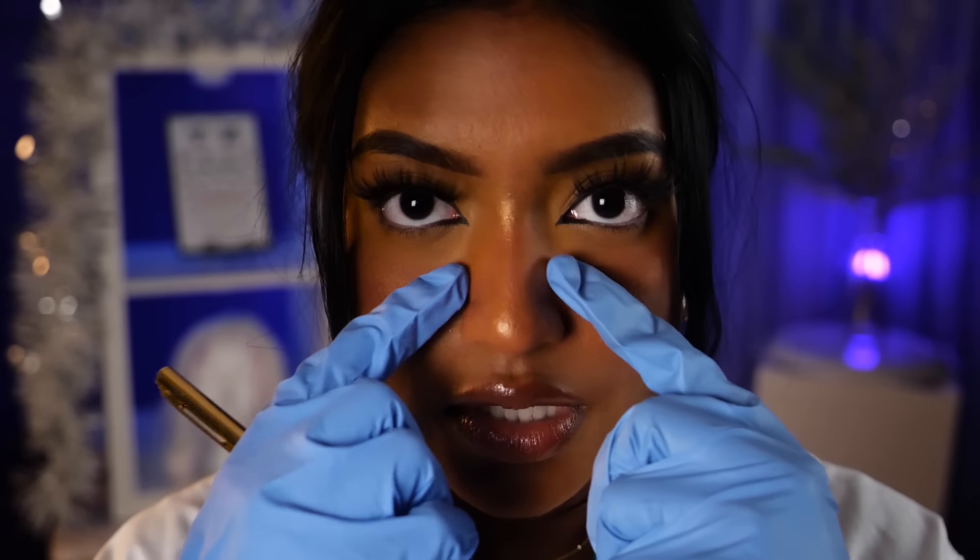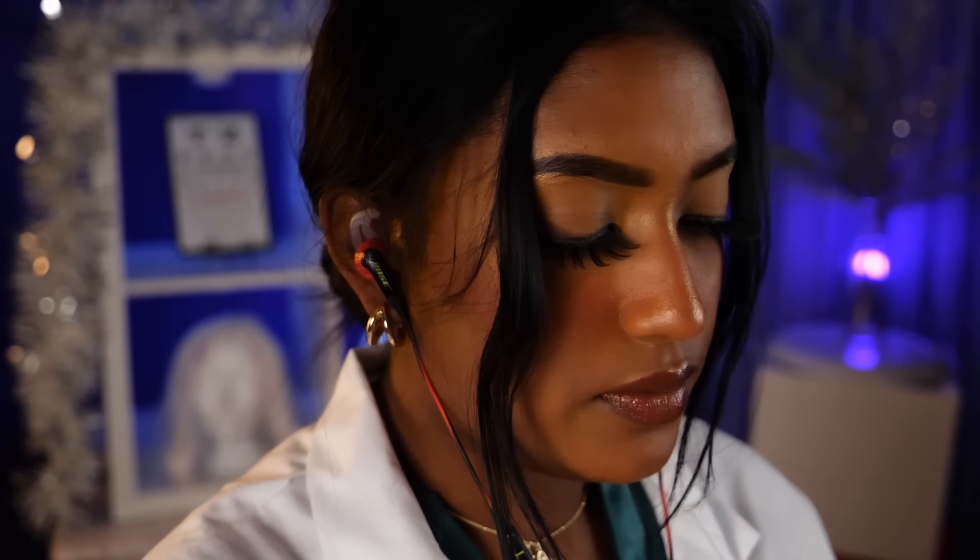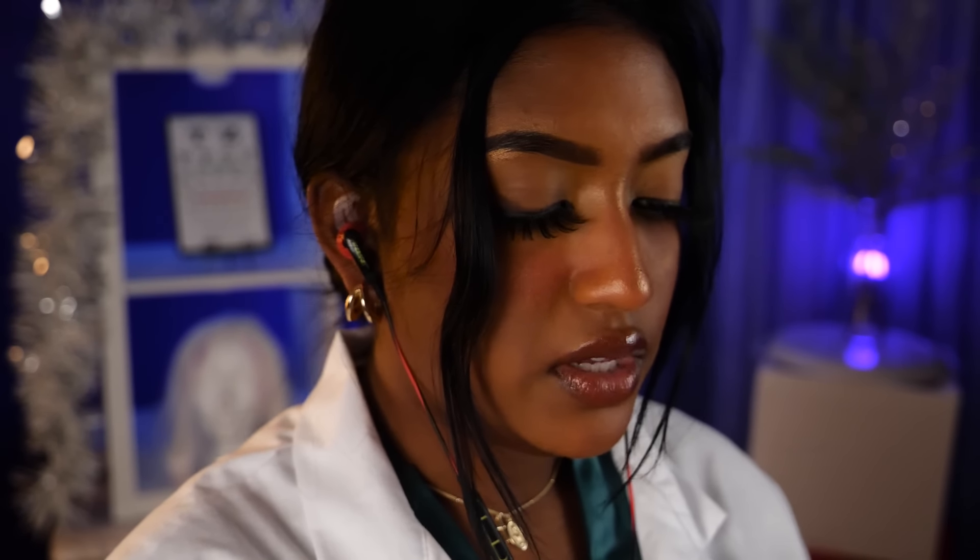I'm now just going to be measuring across your face. I know we did from the temple across, but I want to do one from right in the middle of your face now. This takes into account the bump on your nose as well — the tip of the nose is just right there. Then on this side, lining it up from the top of the ear to the other top of the ear. Everything's looking to be good.